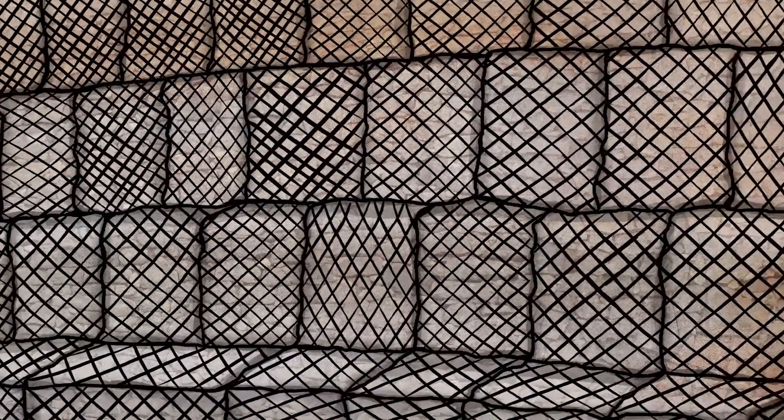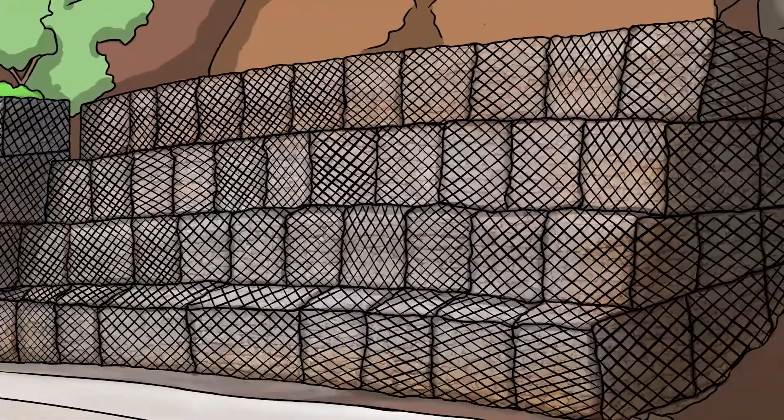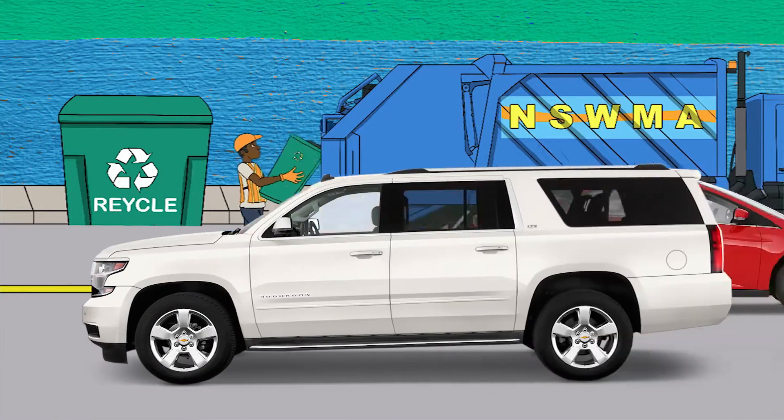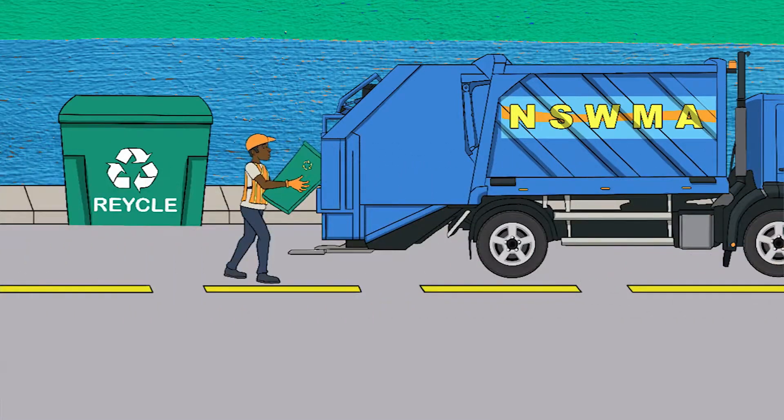Installing gabion baskets to prevent or reduce soil movement, especially during sudden heavy rainfalls after an extended dry period, is a good measure. Dispose of garbage properly so it does not end up in our drains and gullies.